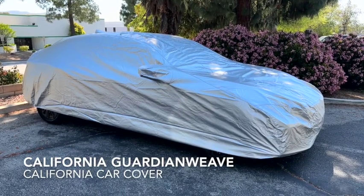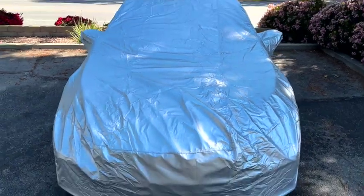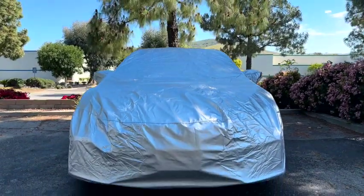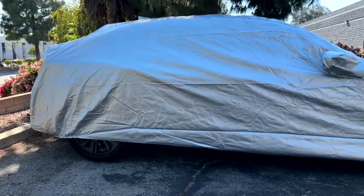The California Guardian Weave offers excellent protection from UV rays as well as protects your vehicle from rain, dirt, dust, and pollutants. Guardian Weave is made of 300 denier polyester material that is rugged and resistant to tearing.